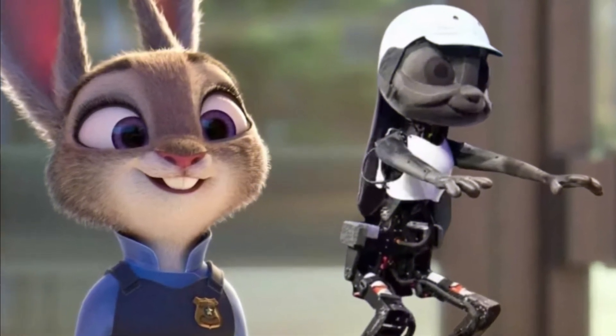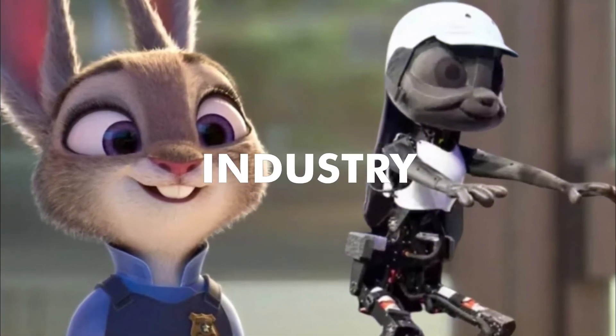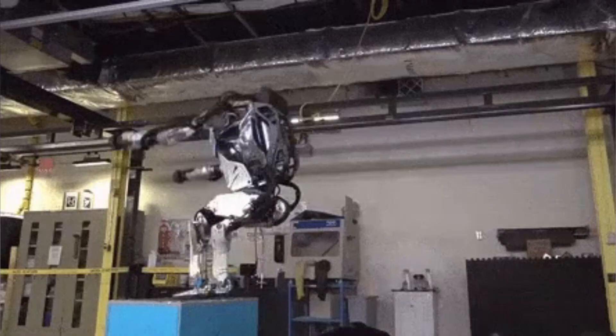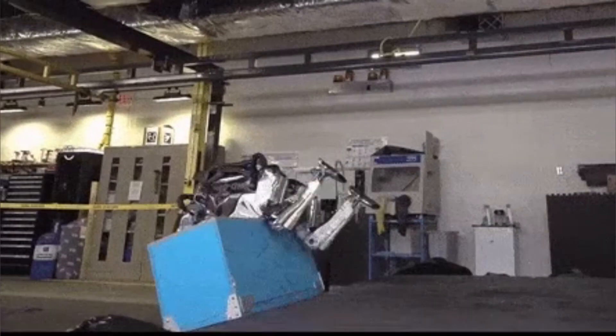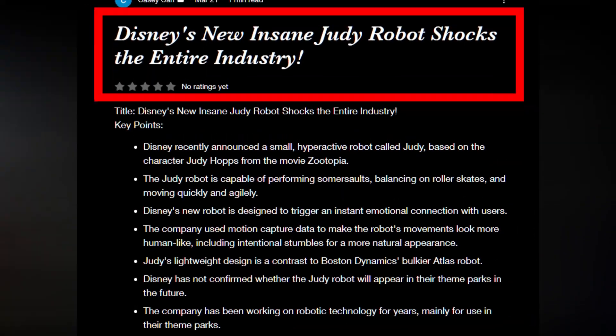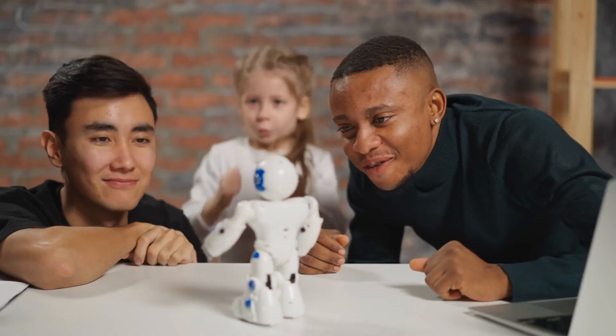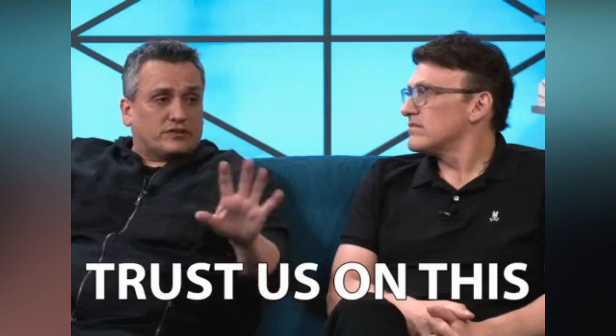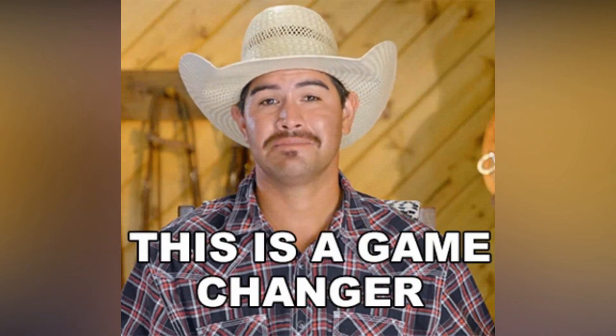Disney's new Judy robot shocks the entire AI industry — everything you need to know. Are you tired of robots that are clunky and rigid? Do you want a robot that can bust a move and flip its way into your heart? Well, Disney has done it again. They've just announced the creation of a new small robot called Judy, and this little robot is a game changer.